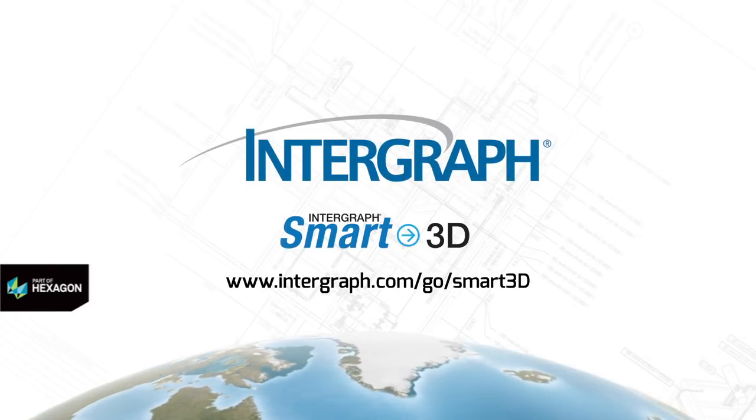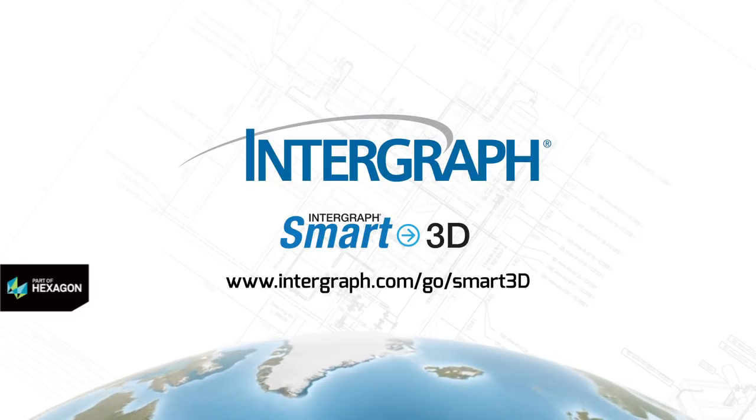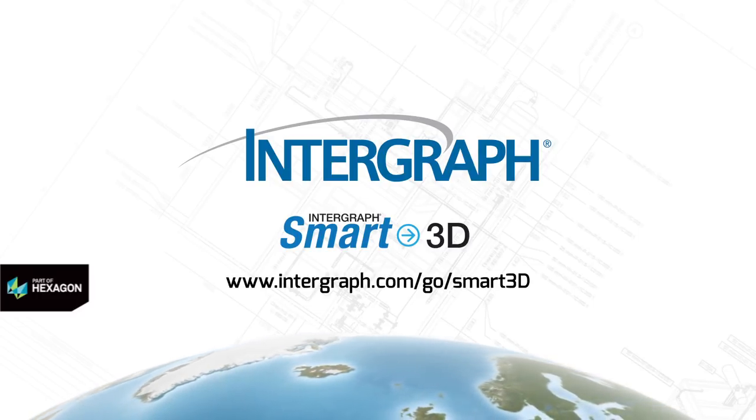Smart3D gives you the power to create thousands of drawings quickly and accurately, all in one place. Increase quality, interoperability, and productivity. Choose Smart3D — the future of engineering, today.